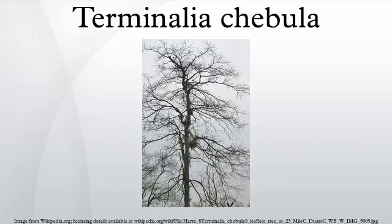Description: T. chebula is a medium to large deciduous tree growing to 30 m tall, with a trunk up to 1 m in diameter. The leaves are alternate to sub-opposite in arrangement, oval, 7–8 cm long and 4.5–10 cm broad with a 1–3 cm petiole. They have an acute tip, cordate at the base, with margins entire.